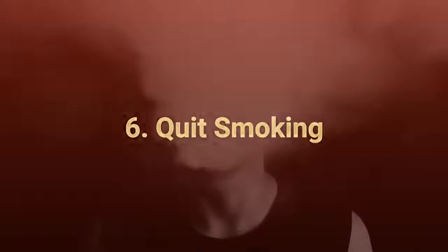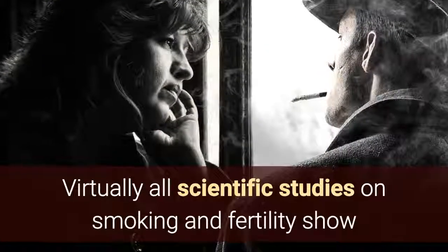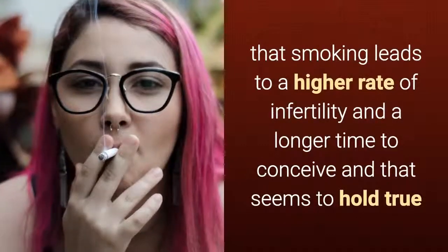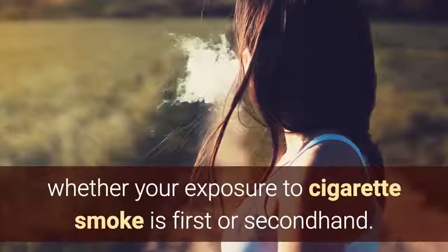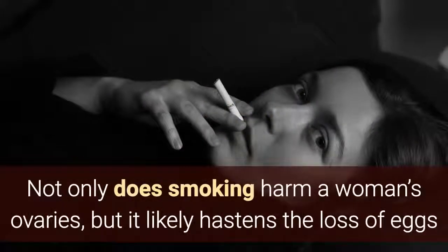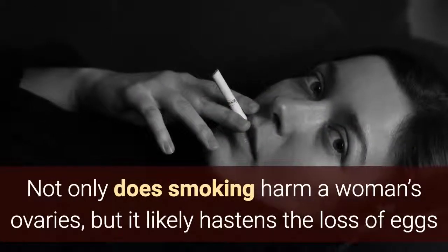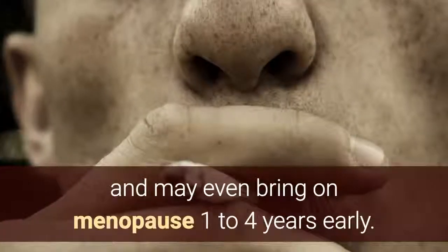Tip 6: Quit smoking. Virtually all scientific studies on smoking and fertility show that smoking leads to a higher rate of infertility and a longer time to conceive, and that seems to hold true whether your exposure to cigarette smoke is firsthand or secondhand. Not only does smoking harm a woman's ovaries, but it likely hastens the loss of eggs and may even bring on menopause one to four years early.